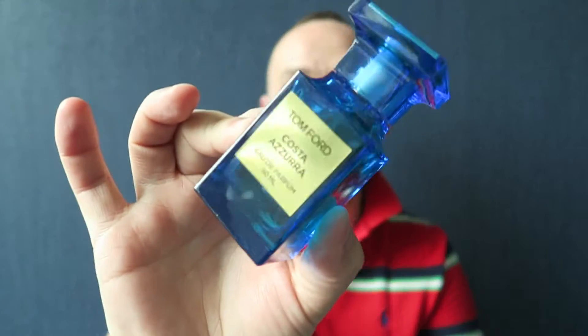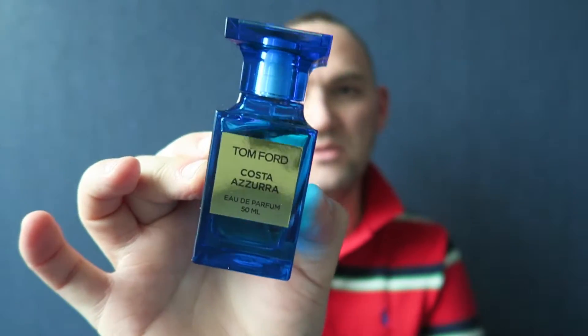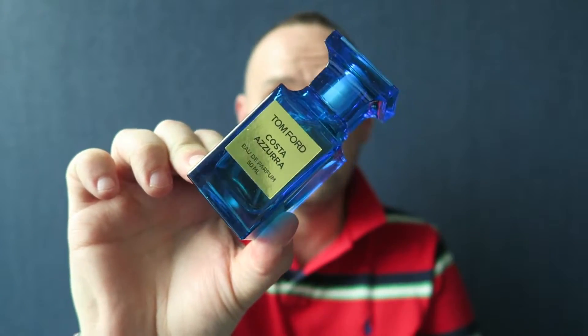The next Tom Ford I have is Costa Azzura. This is more of a spring/summer kind of smell - all the ones with the blue bottles tend to be. It has bergamot and citrus notes with a twist: they added barkwood. It's very hard to explain how barkwood smells on camera, but it has a dimension of woodiness to it which makes it a more interesting, twisted summer scent beyond what your traditional bergamot summer scents are. It's my favorite among the Private Blend summer scents that Tom Ford does.